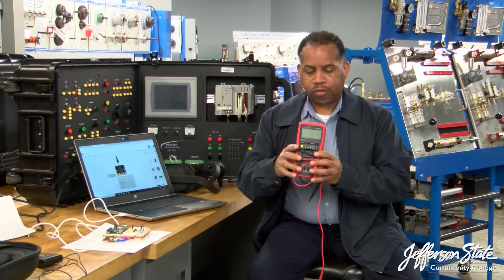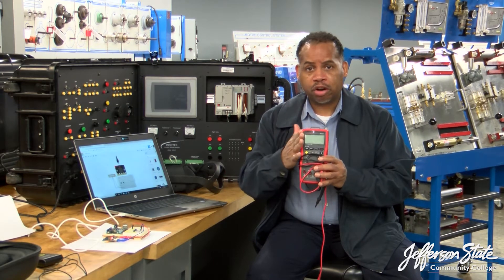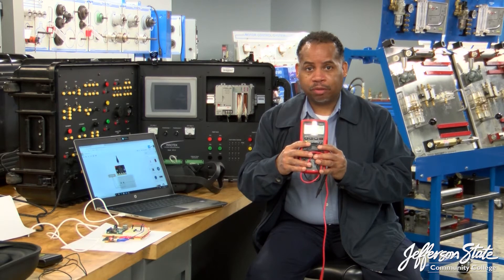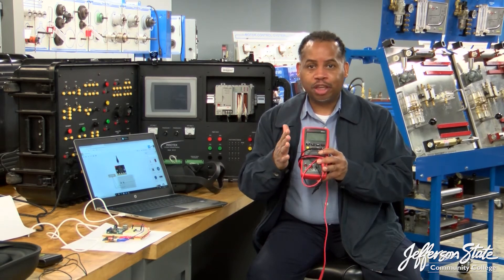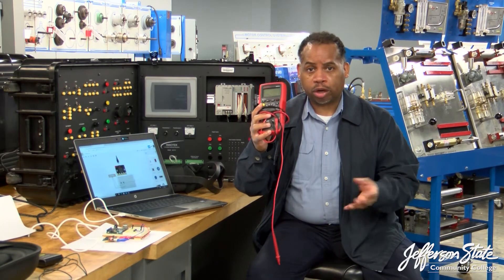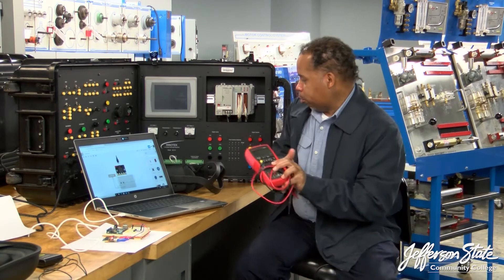You'll learn how to use this multimeter. It's a digital multimeter, and it's multi because you can measure current, voltage, and resistance. You'll become — as I call it — a ninja in using this. This is one of the key tools that a technician would use out in industry if you're working in automation systems.